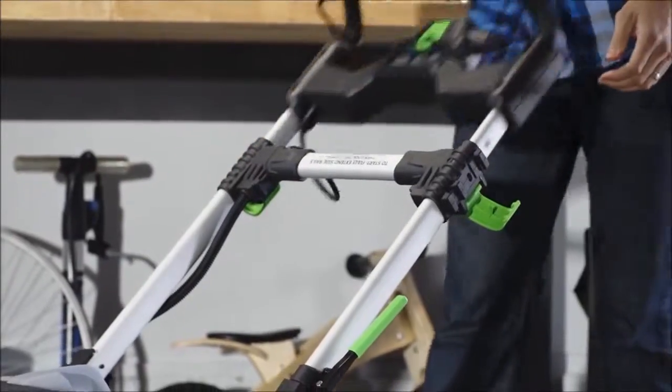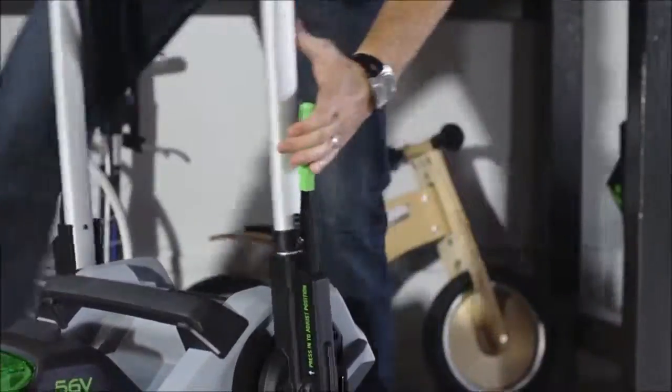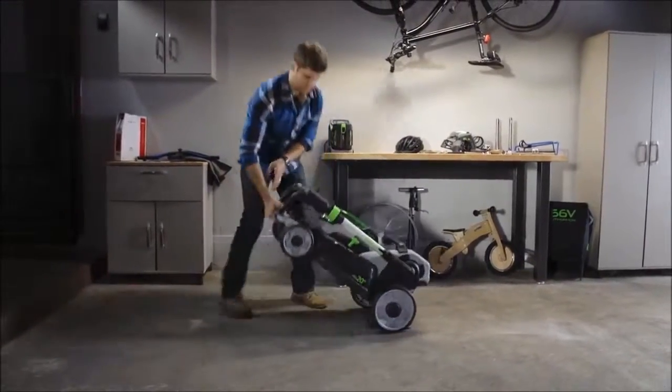When the job is done, the mower folds up and can be stored vertically, taking up the least amount of space in your garage.